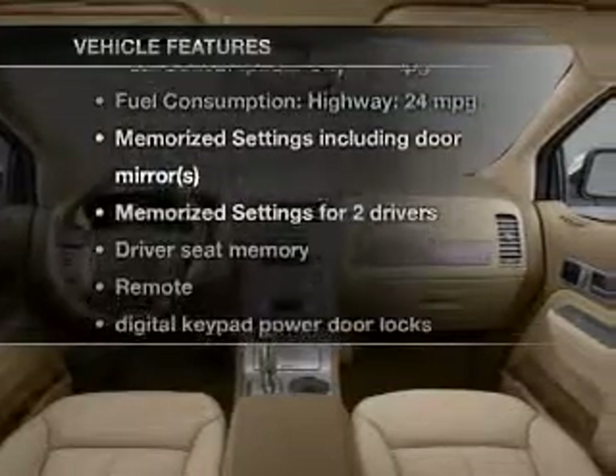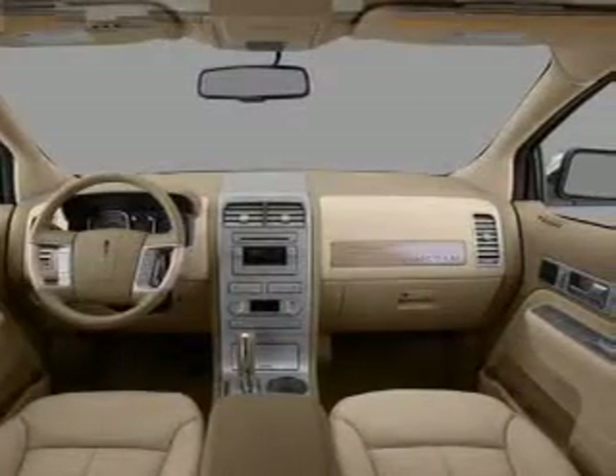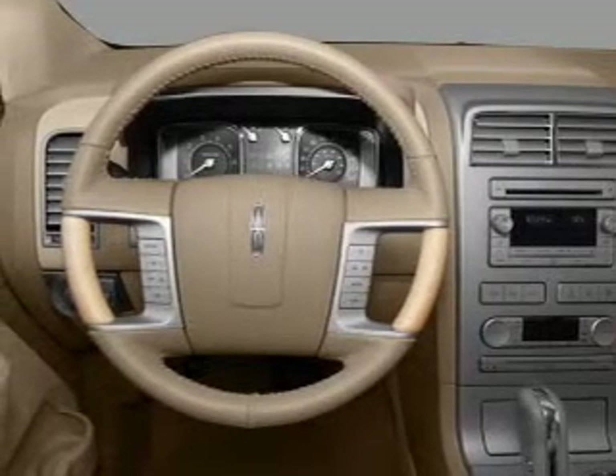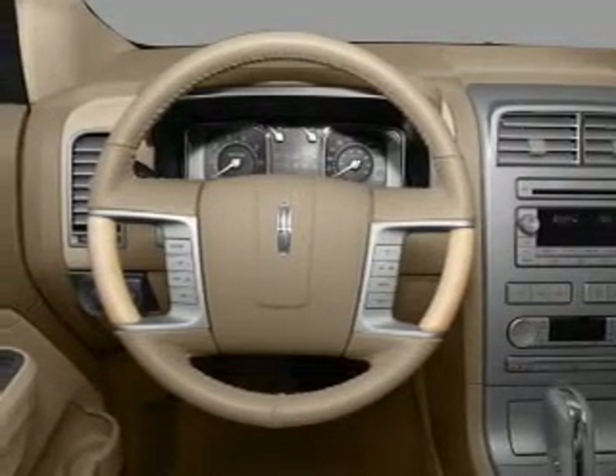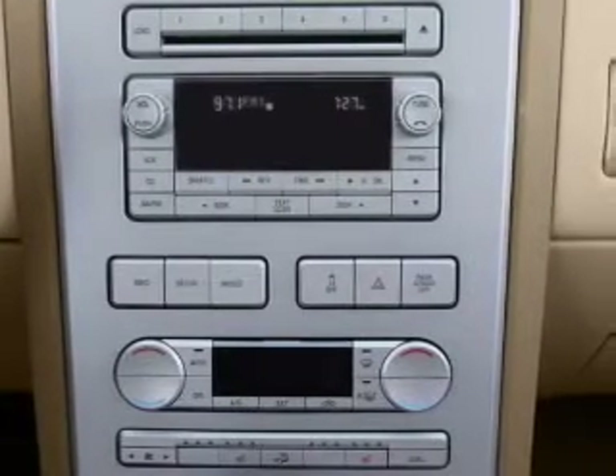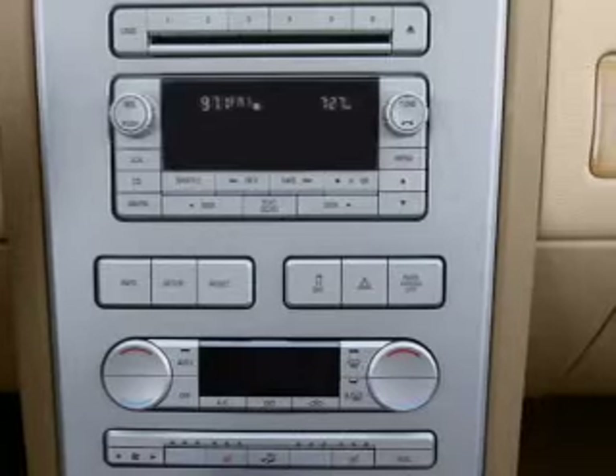Plus enjoy these notable features included in this vehicle: keyless entry, leather seats, power door locks, power windows, cruise control, Bluetooth wireless, and AM FM stereo with multi-disc CD player. Our website offers more information on all of our vehicles. Call us today to start test driving.